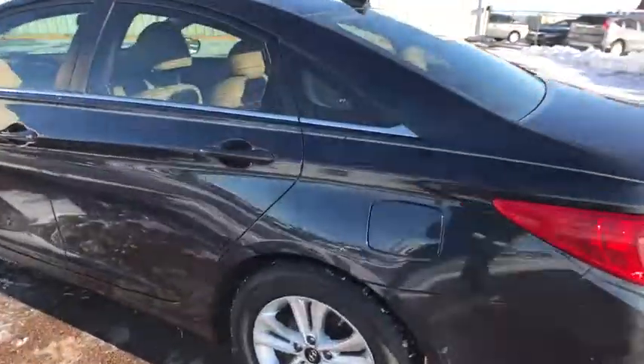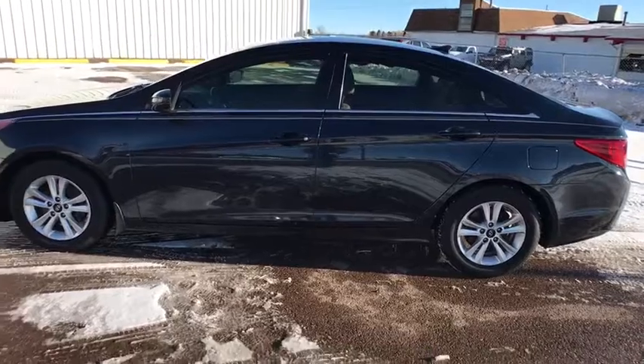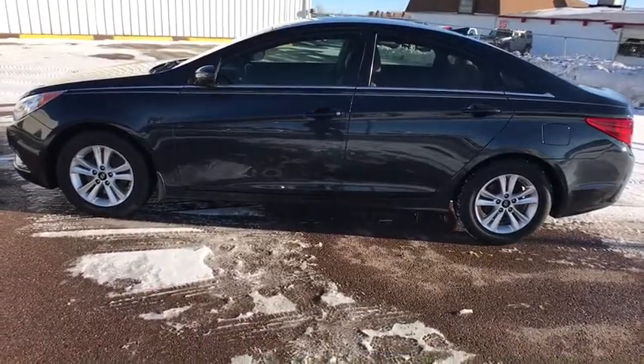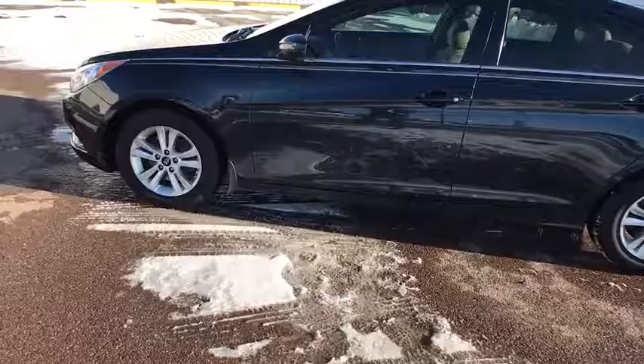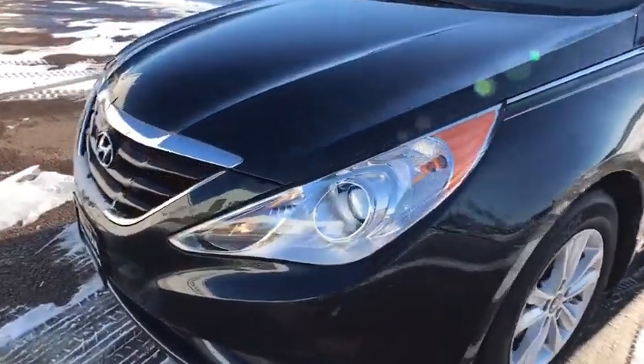Bucket seats, MP3 player, power door locks, electronic stability control, CD player, passenger airbag, power windows. This beauty is sure to make you the talk of the neighborhood, so call or drop in for a test drive today.